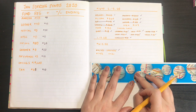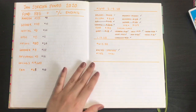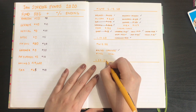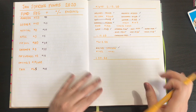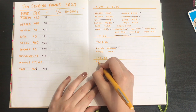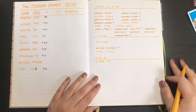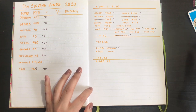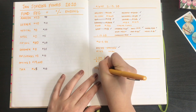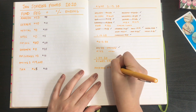I get paid on the 30th and I am going to get a total of one thousand six hundred eighty-five dollars and forty-nine cents. For household, it's going to be five hundred dollars.